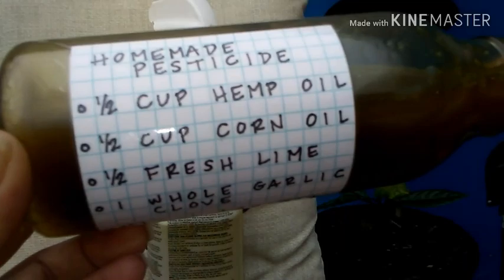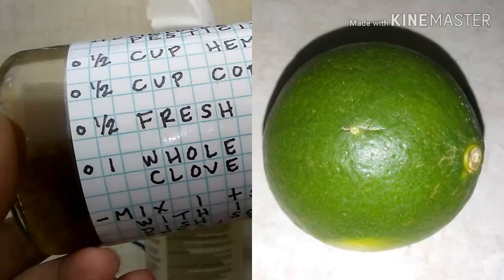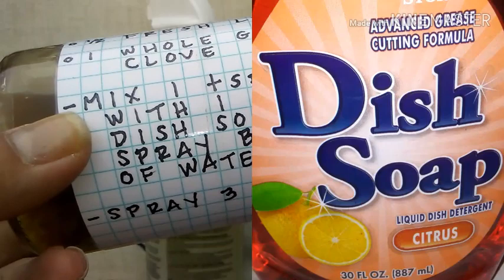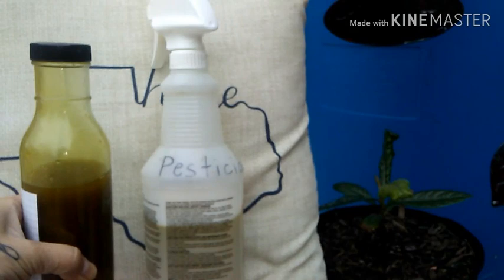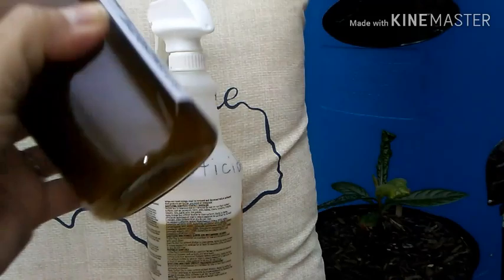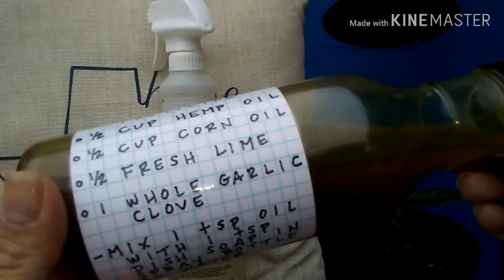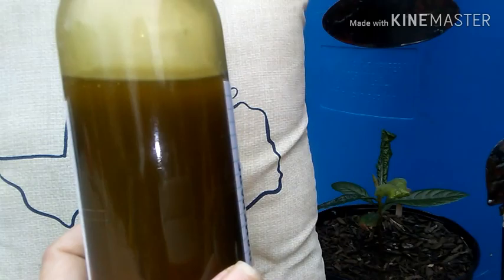I have half a cup of hemp oil, half a cup of corn oil, half of a fresh lime, and one whole garlic clove. For the pesticide spray, I mix one teaspoon of this oil with one teaspoon of dish soap — I use the generic brand from the Dollar Tree — into the spray bottle, and spray for three consecutive nights. Since it's only oil, lime, and garlic, this is also good as a cuticle oil — it's perfect for your nails. So it's not only good for your plants but your nails as well!